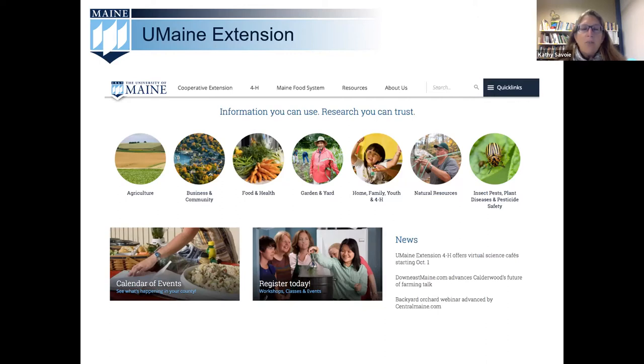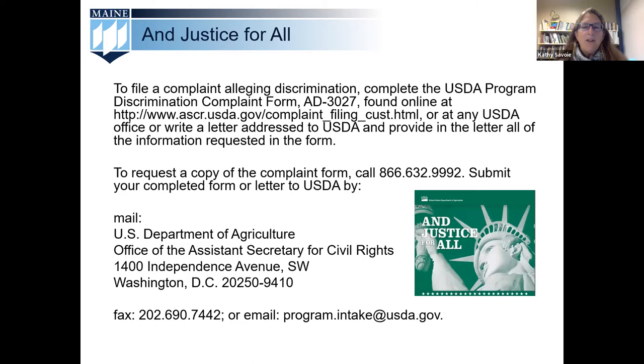Our educational programs include agriculture, horticulture — which encompasses the very popular Master Gardener program — 4-H, youth development, food safety, and nutrition. We want to let you know that the University of Maine is prohibited from discriminating on the basis of race, color, national origin, sex, age, disability, and reprisal or retaliation for prior civil rights activity.